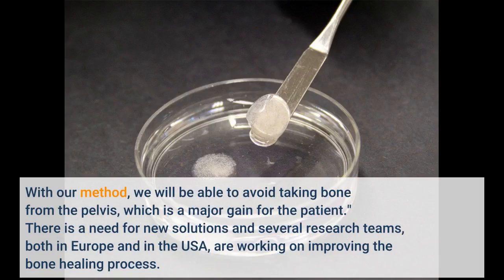With our method, we will be able to avoid taking bone from the pelvis, which is a major gain for the patient. There is a need for new solutions and several research teams, both in Europe and in the USA, are working on improving the bone healing process.